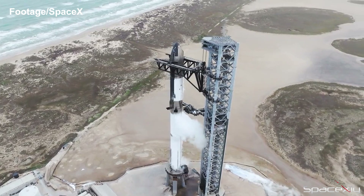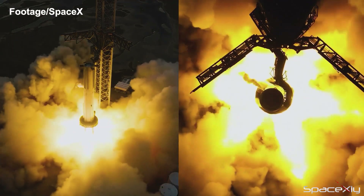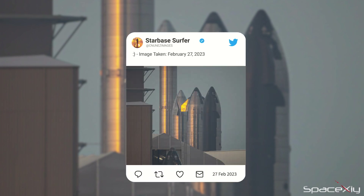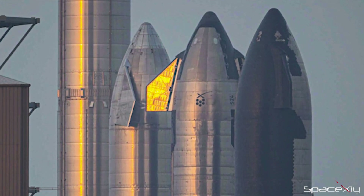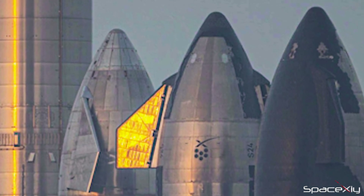Booster 7 and S-24 have ticked all the necessary boxes to be qualified for flight. Starbase Surfer provided the latest picture of Starship S-24 from the rocket garden. It looks like the TPS tiling work is complete on it, though it's hard to tell from this angle — it does look like most of the work has been done.